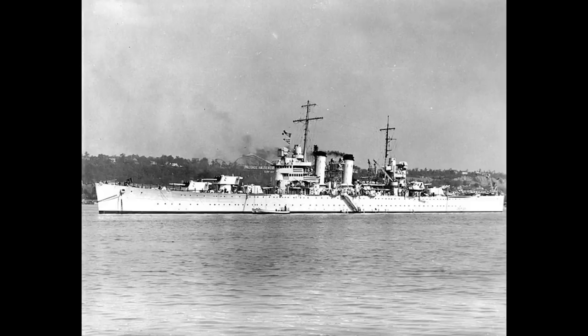The Brooklyn class had represented the pinnacle of the surface action light cruiser in the US Navy during the interwar period, but by the end of the decade other issues were beginning to look more important, and in addition the naval treaty system had collapsed, obviating the 10,000 ton upper limit on displacement that had dictated some of the Brooklyn's design choices.